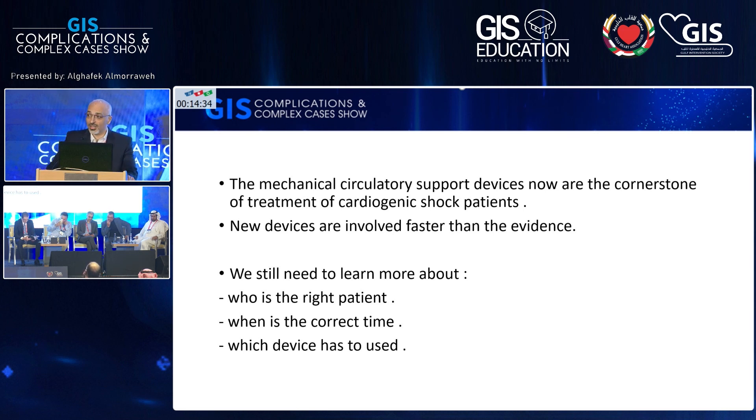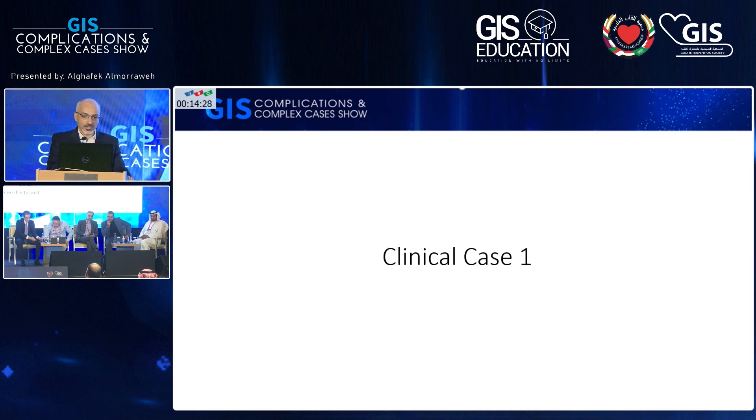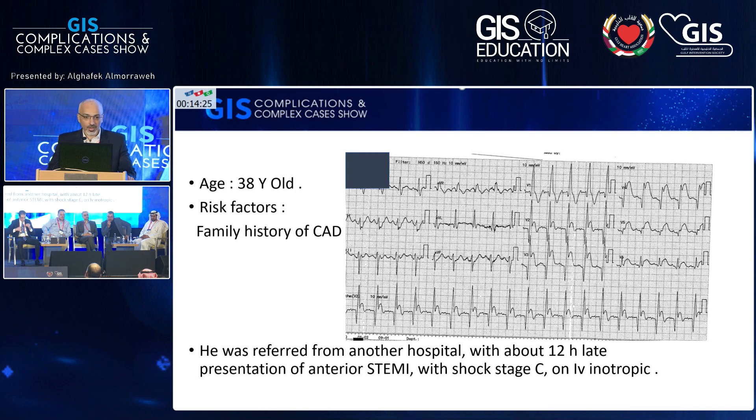And when will be the right time to insert the mechanical circulatory device. You are already saturated by the data, so I will just present a few cases. These are cases from real practice.